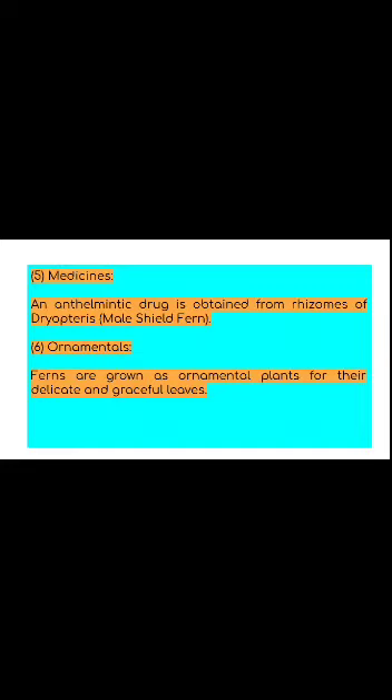Some pteridophyte members are considered obnoxious weeds. Pteridium aquilinum is a carcinogenic plant which can rapidly invade open forest lands, eliminating other plants of the forest floor. The free-floating water fern Salvinia quickly propagates vegetatively and can occupy the entire water surface of lakes, ponds, and irrigation reservoirs, preventing the free flow of water.